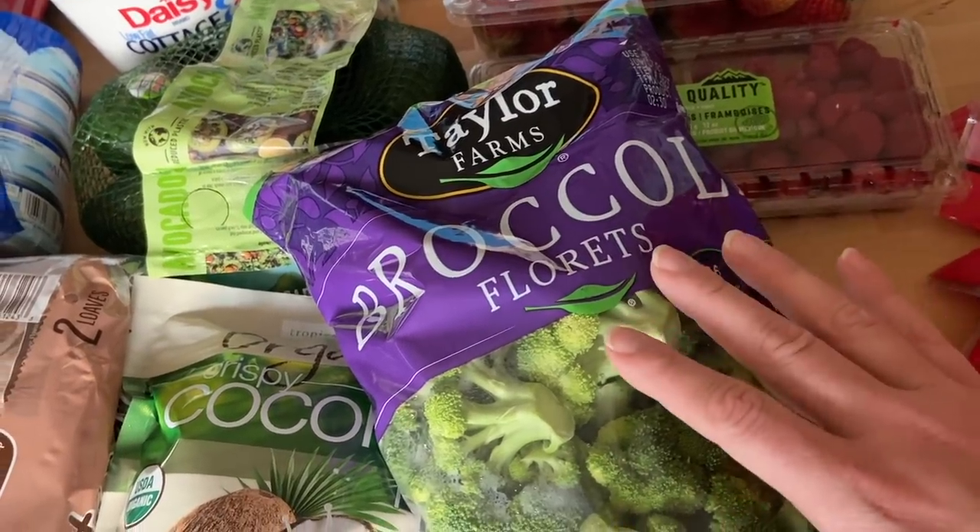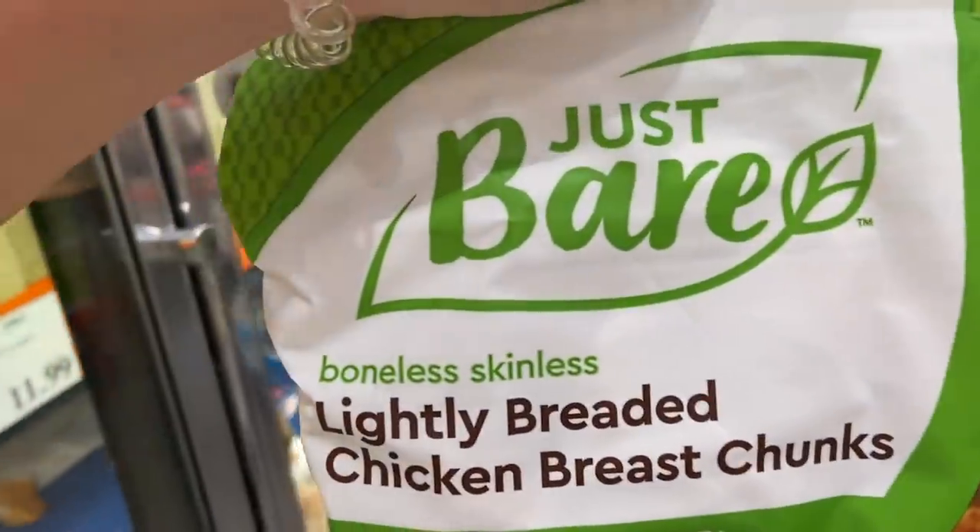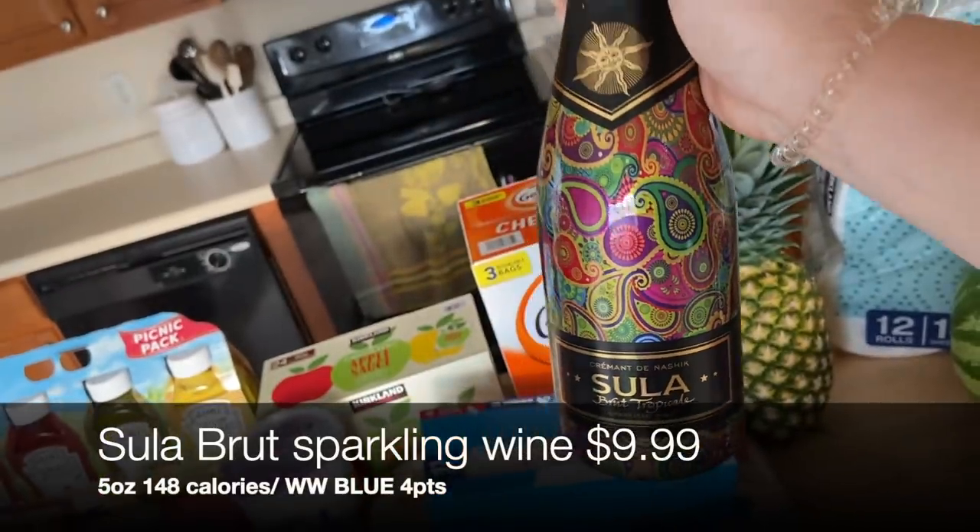I'm on a health journey to lose 150 pounds and I am 73 pounds down. These are supposed to be dupes for Chick-fil-A nuggets, but it has some tropical fruit.